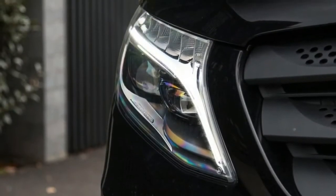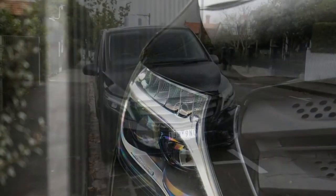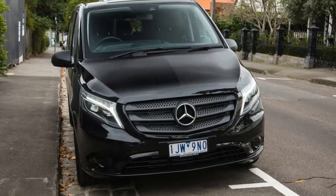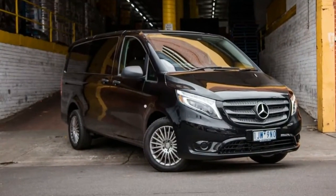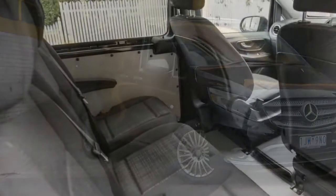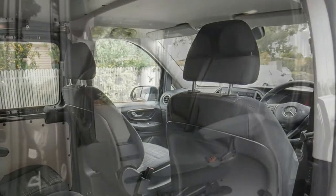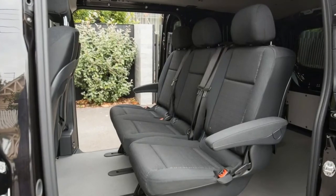Priced from $58,670 — all prices before on-road costs and options — the Vito 119 is considerably more expensive when compared to its competitors. If that wasn't enough money already, there's also a smattering of options on offer; our tester is fitted with $8,780 worth of extras.